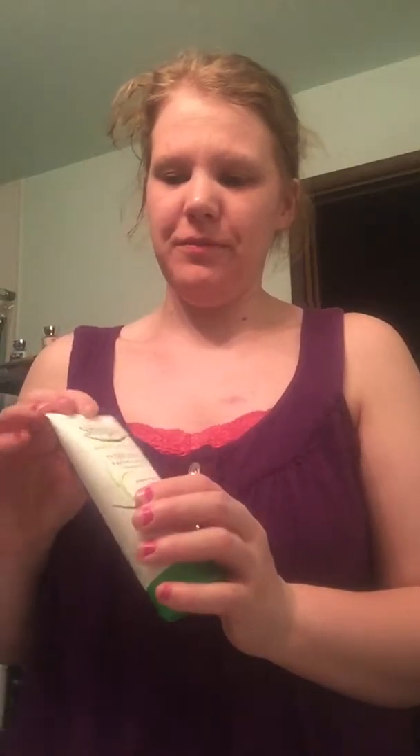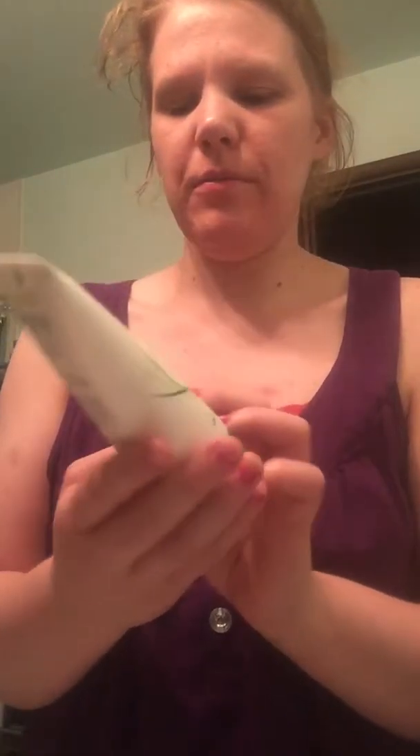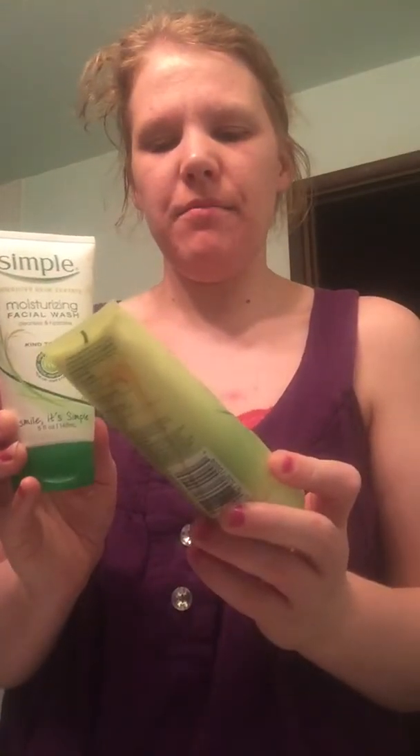Now it's time to wash the face and get all the crappy day makeup off. It feels smoother and not as oily and greasy as before. Since it's nighttime and I'm very tired and have to wake up early for work tomorrow, I am using my Simple moisturizer face wash. Usually I use the scrub but I just want to go to bed.